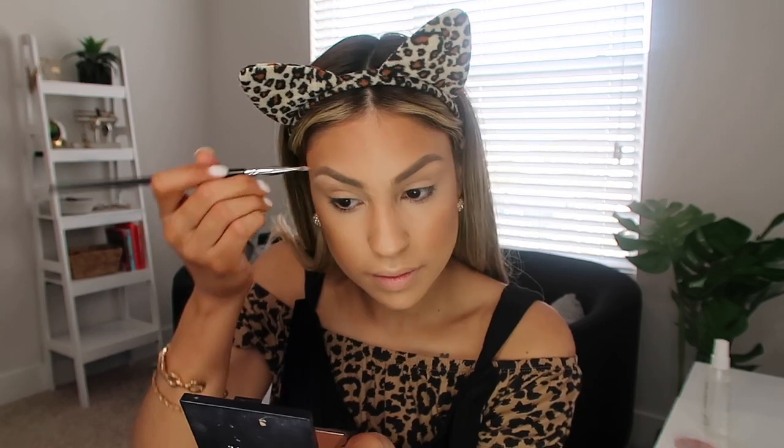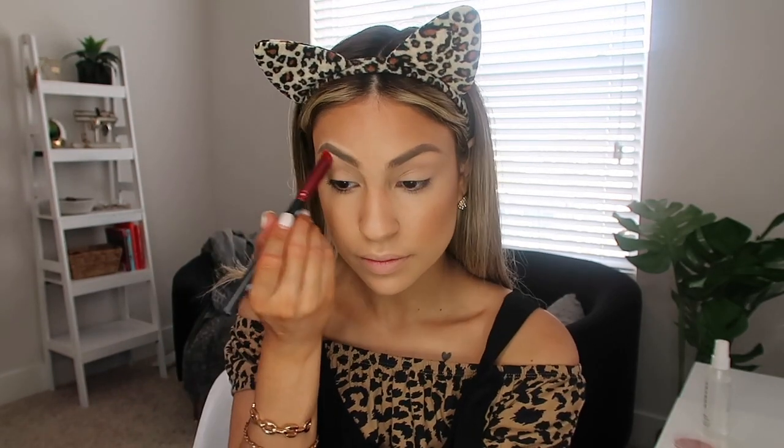I'm just going to clean up my brows with a little bit of concealer. Now I'm going to be using the KKW bake number one — putting a tiny bit on the cap — and then taking a bigger brush to set my jawline area.